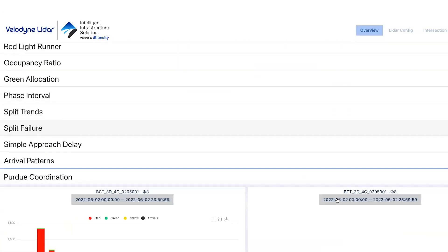Analytics include near-miss detection, red light running, green allocation, and Purdue coordination diagrams that are very accurate and help cities make informed decisions.